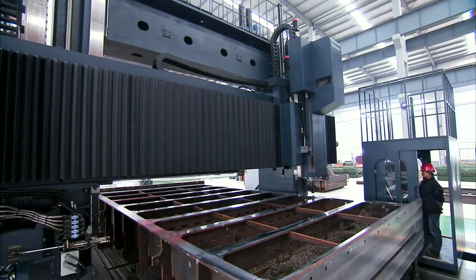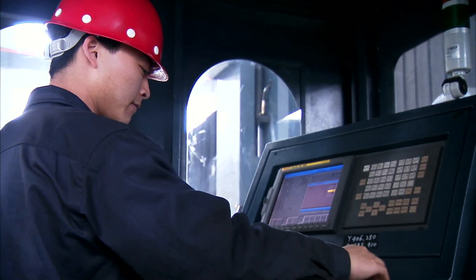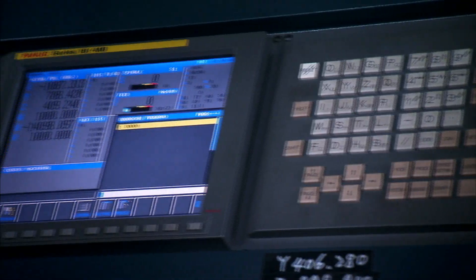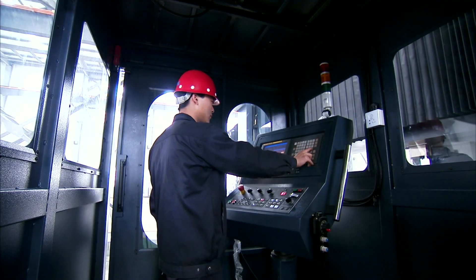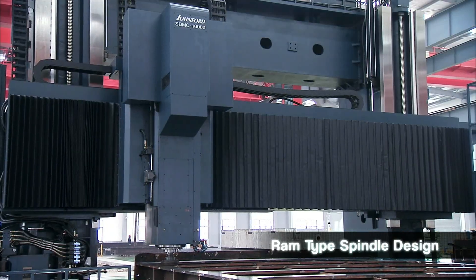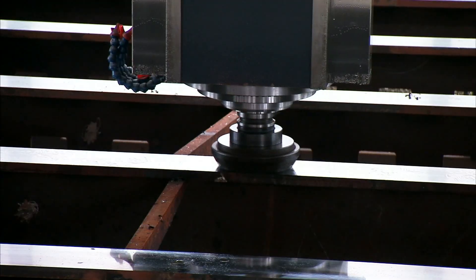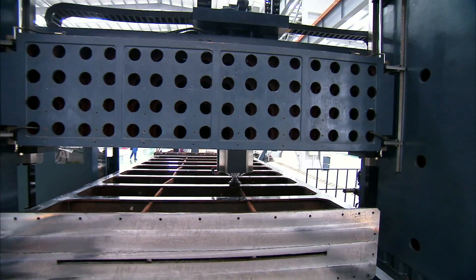Also in these longer models, the operator and control panel ride on a platform with the moving column for operational safety and efficiency. With this huge moving rail and head, Johnford uses a super-rigid ram-type spindle design to allow for extra-deep boring, milling and drilling operations whilst maintaining precision.